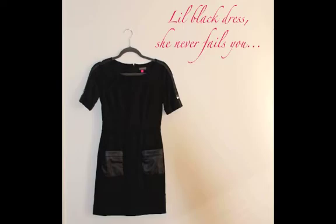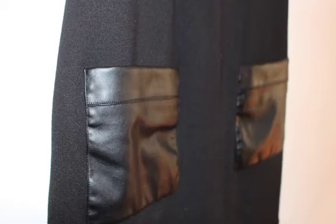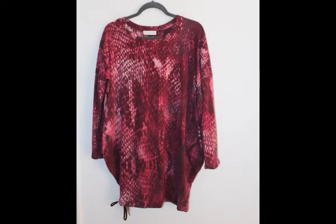Just promise me you'll add a little pop of color with your nails and your lips to get you in the Valentine's mood. Finally, our last look is this leopard print bat sleeve dress.